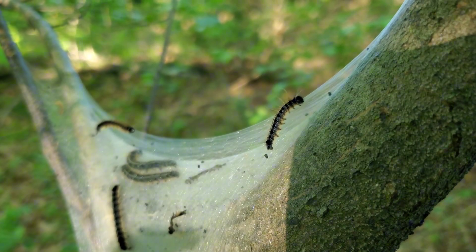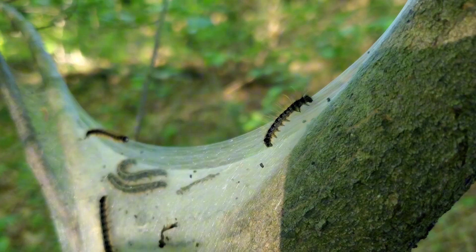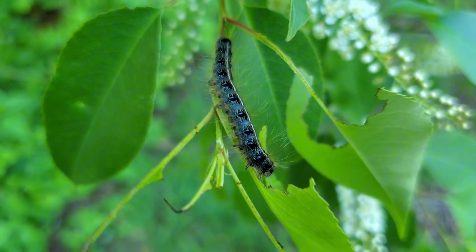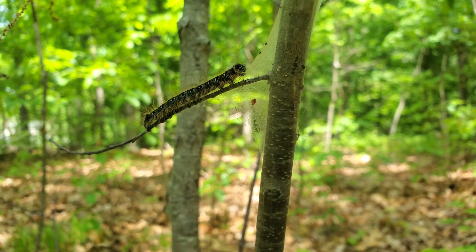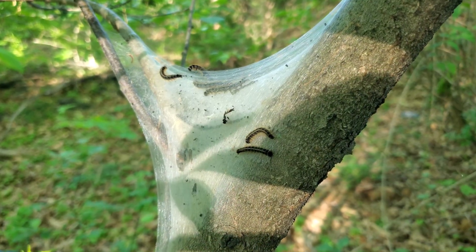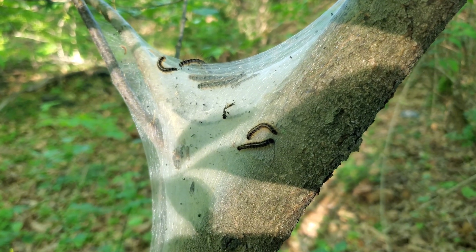Eastern tent caterpillars are communal creatures. They build their tents to catch the morning sun — warming chambers where they raise their body temperature before foraging. They follow invisible highways of silk to venture out and feed, then return to rest, digest, and warm up once again.